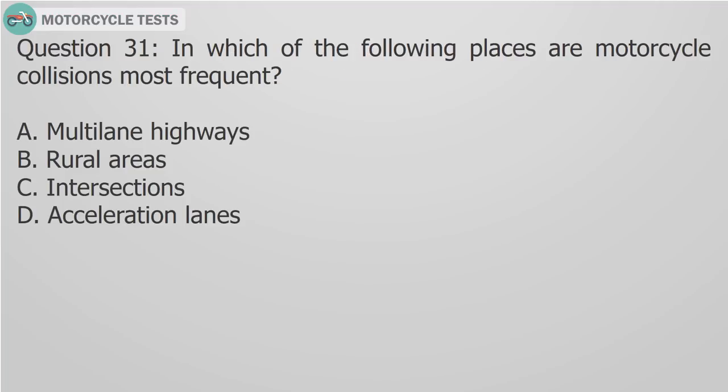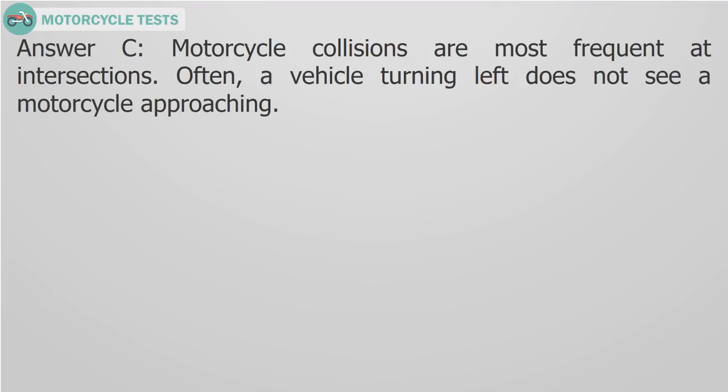Question 31: In which of the following places are motorcycle collisions most frequent? A) Multi-lane highways, B) Rural areas, C) Intersections, D) Acceleration lanes. Answer C: Motorcycle collisions are most frequent at intersections. Often, a vehicle turning left does not see a motorcycle approaching.